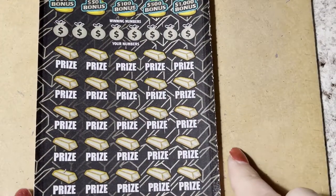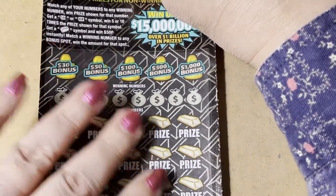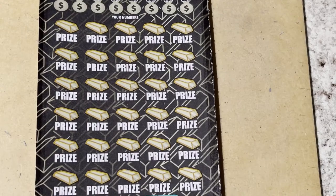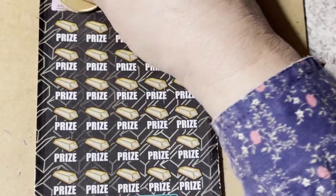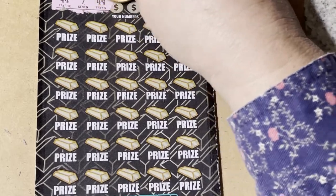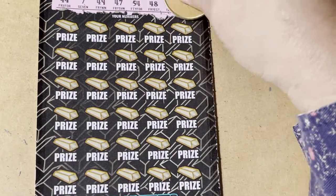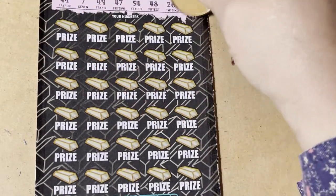Okay, let's do the big boy ticket. Let me put it on the clipboard so it's not moving around. Starting with our winning numbers: 44, 7, 49, 47, 54, 48, 26, and 30. I'd really like to find those 40s.